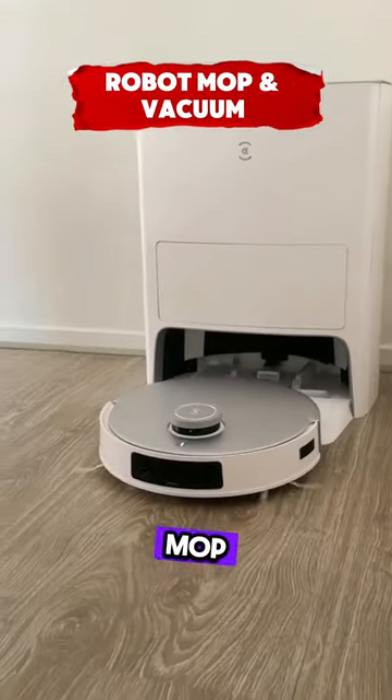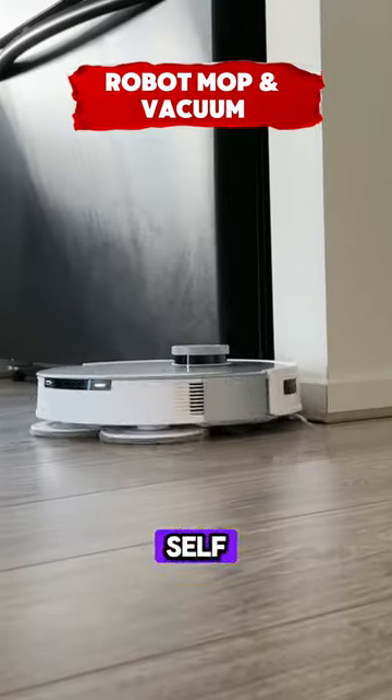This is a robot vacuum and mop with auto hot water washing, hot air drying, and self-emptying features.